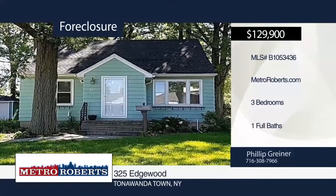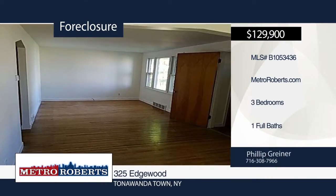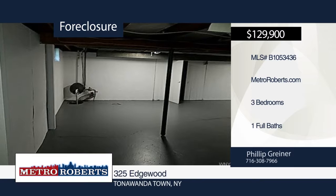This three-bedroom, one-bath charming cape has been recently remodeled. Updates include fresh paint, hardwood flooring in all the bedrooms, updated bathroom and new mechanicals, which now includes central AC. All you have to do is move in. Don't let this home pass you by. Call Metro Roberts REO to schedule your personal tour.